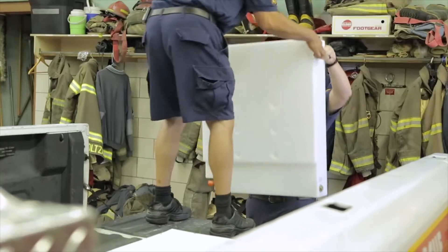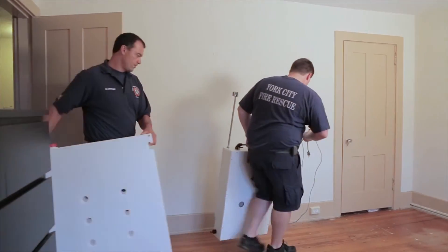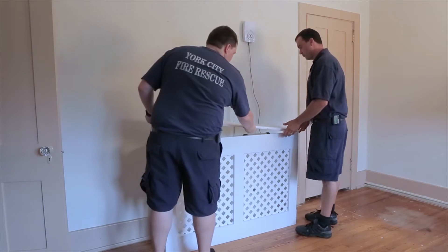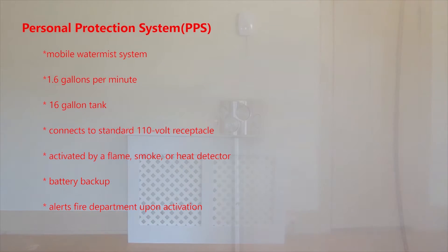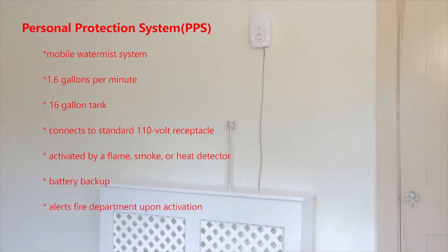It's a portable system, so it's easy to install. It's comprised of a tank, a reservoir with some water, it has a mist nozzle, and it has a detection system. So when a heat detector activates, it would distribute a mist of water, and again, what that's going to do is keep the temperatures low, keep a room from flashing over, and allow some extra time for someone to escape a fire.